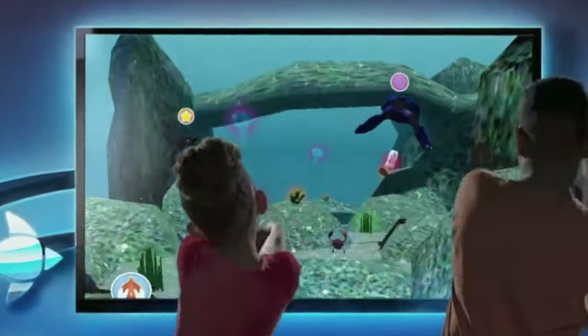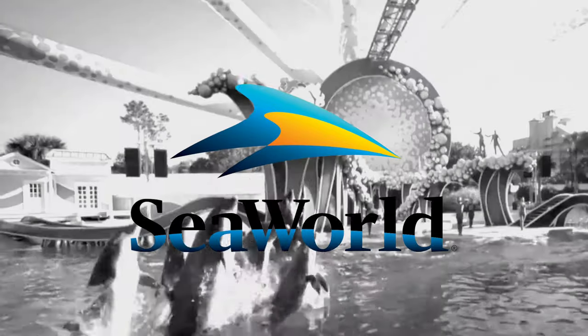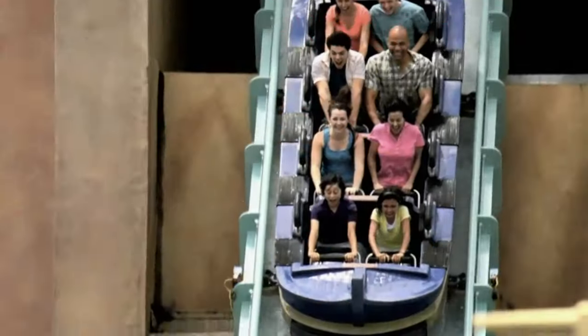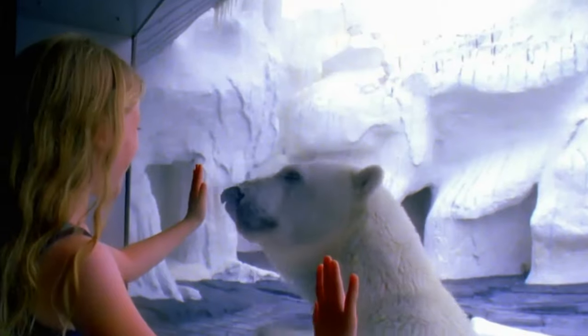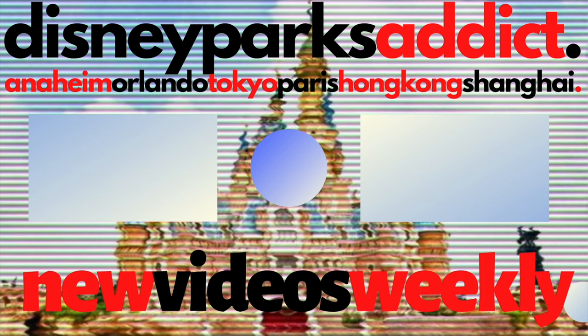If you would like to check ticket pricings, then check out the official SeaWorld website through my affiliate link in the description box below, as it is a great way to help support my channel. If you want to know more about the Walt Disney World attractions, then check out this video here or Universal Studios Orlando here. Thanks for watching, and I'll see you next time on Disney Parks Addict.